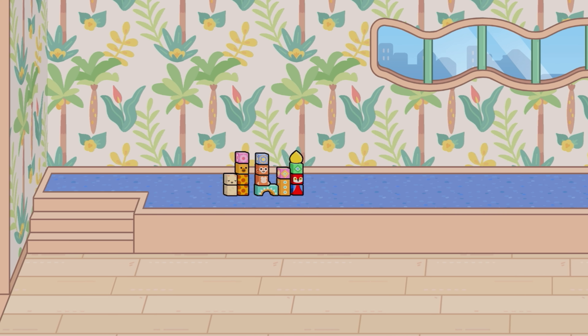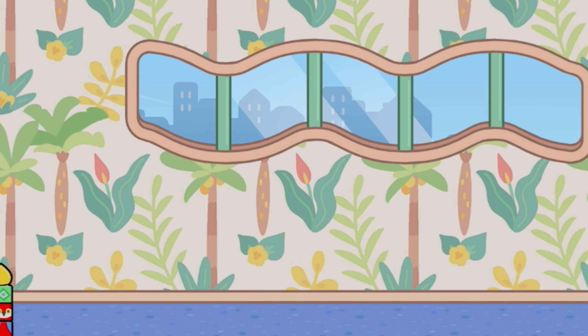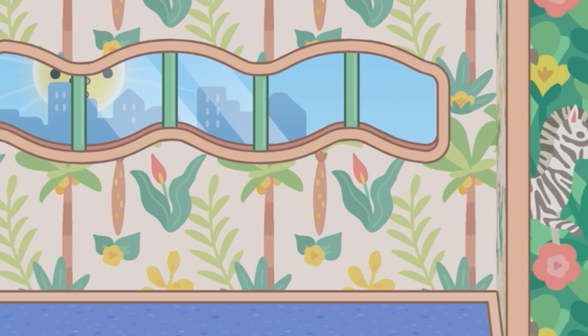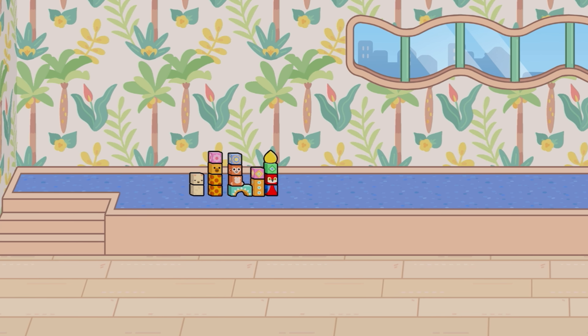It looks so cute already. We have these cute little building blocks with little animals on them. We also have this window right here, this kind of wiggly, wavy window. And this whole room has like a lifted, raised platform. It's really cool.